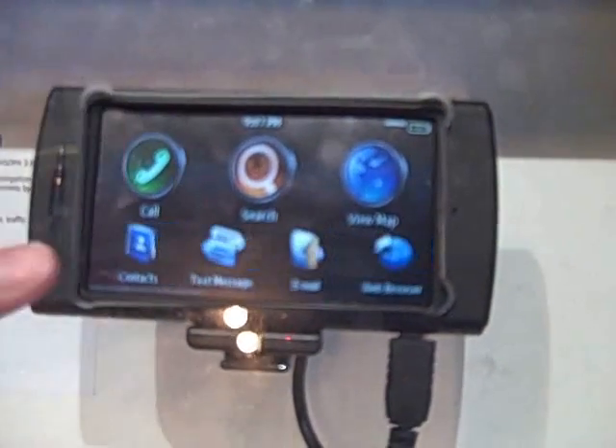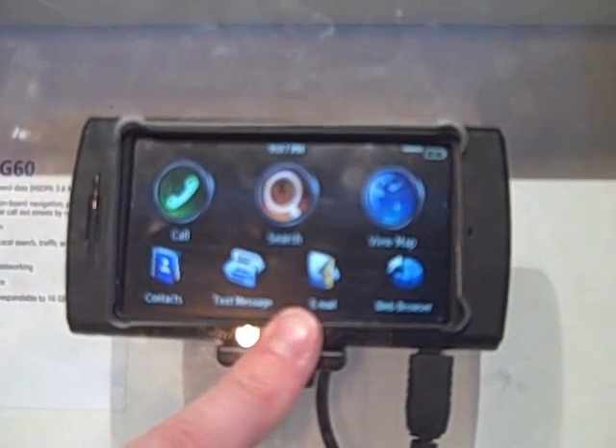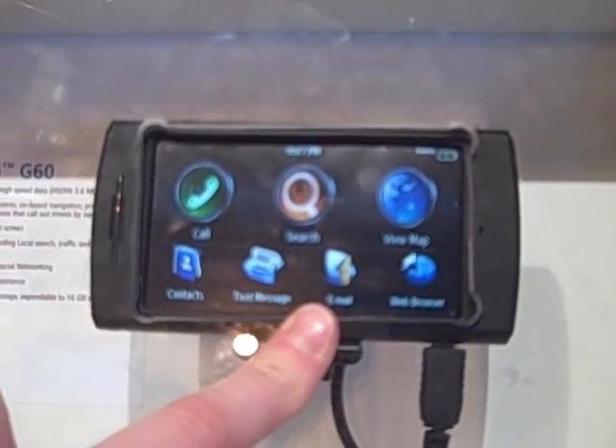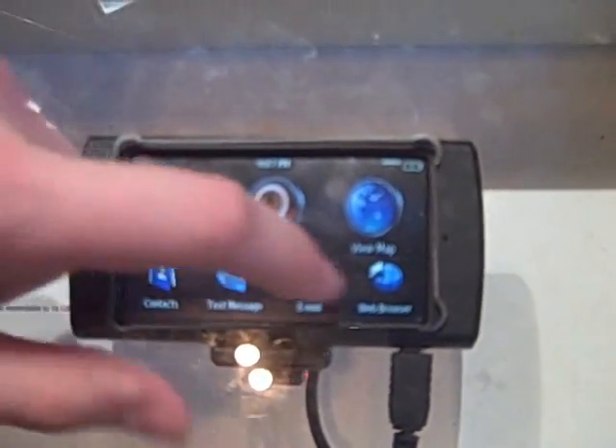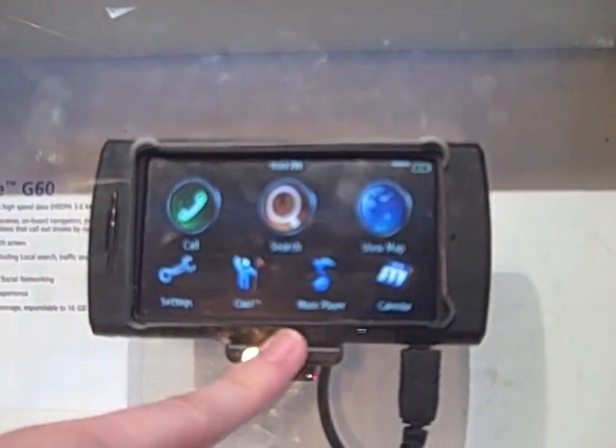You just click to move along the menus. It also has contacts, text messaging, and email. It's compatible with free email systems such as Google Mail and Hotmail. It also has a calendar and a music player.